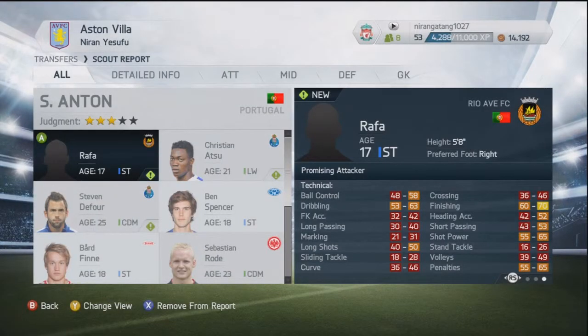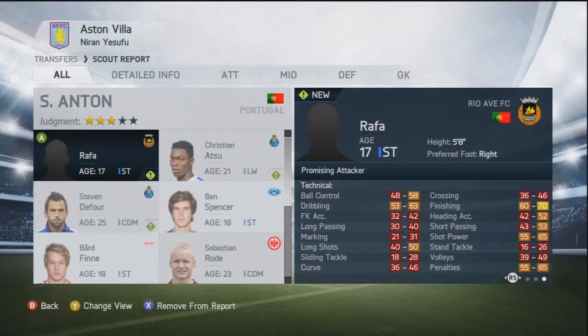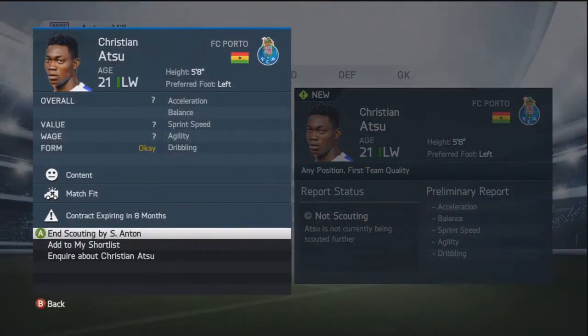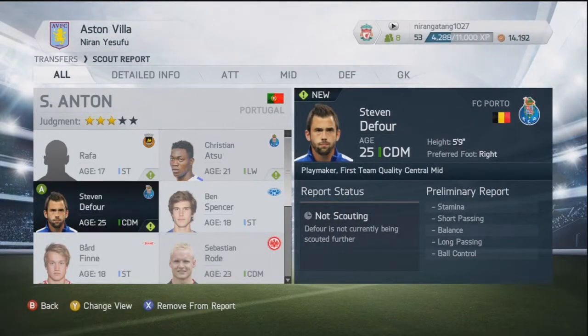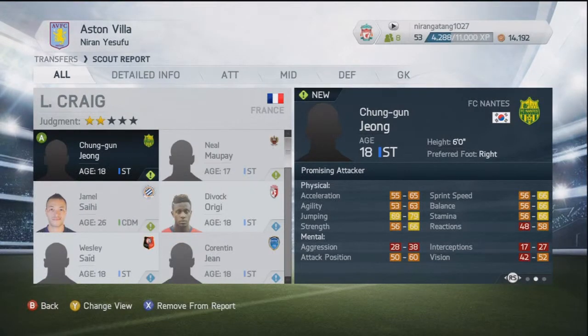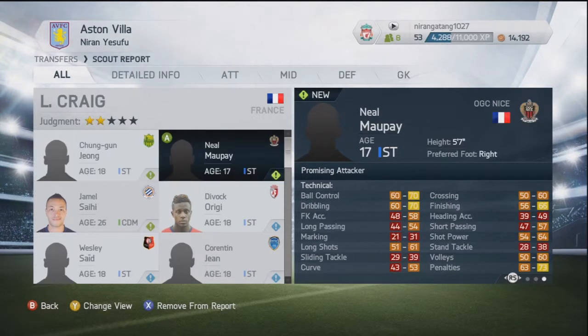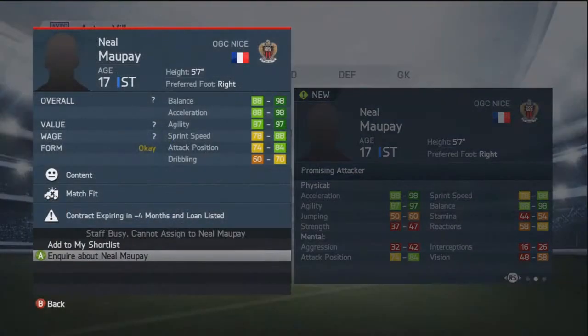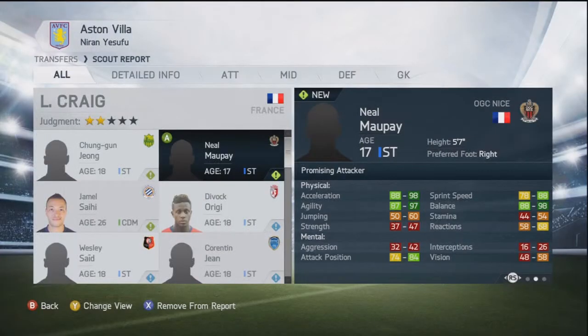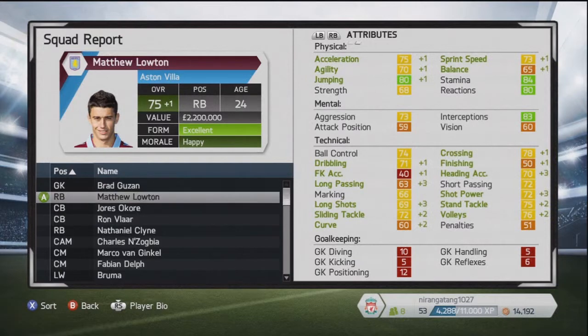One of my scouts has been sent out to Russia. Here was the first scout report from Portugal — Rafa, a young striker from Rio Aave, 17 years old, a pretty decent profile, so I'll scout him further. Christian Atsu as well, a left-winger from Porto — I'm quite sure he signed for Chelsea recently and has been loaned out to Vitesse Arnhem. And a scout report from France as well: Chung Geun-Jong from FC Nunc, the South Korean young striker; Neil Morpey from OGC Nice — balance, acceleration, agility, sprint speed, everything about this kid is awesome; and Jamil Saeli, the Tunisian Montpellier player.